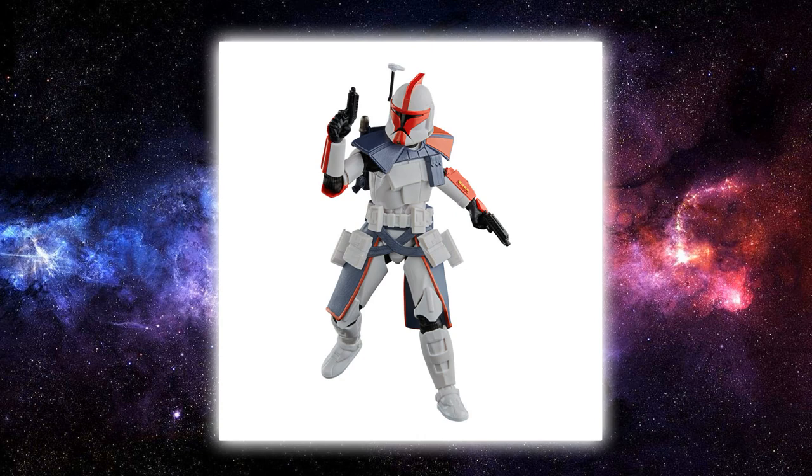Looking at the loose image, you get a better look at the figure. He's still got the backpack that Echo sports — Fordo doesn't have that. The ammo pouches are on the wrong side of his pauldron, the straps on the bottom of the belt are meant to be absent, and the blaster pistols aren't the same ones Fordo uses. A few inaccuracies there, but I still appreciate that they're putting this figure out.